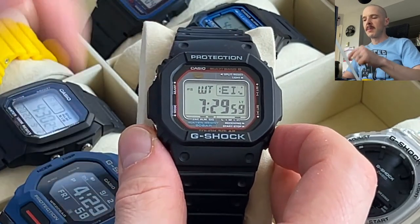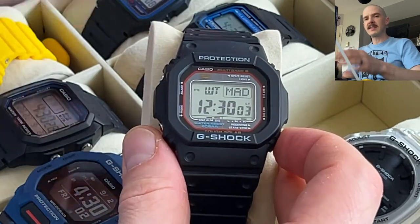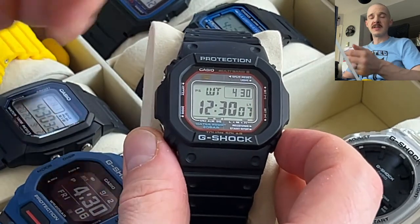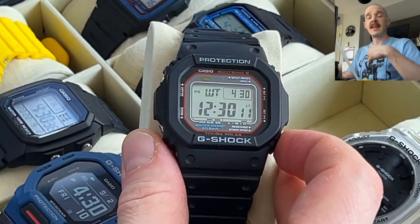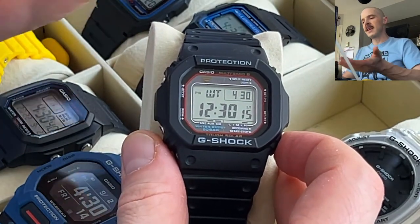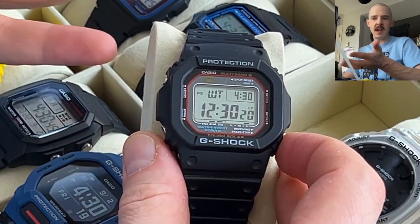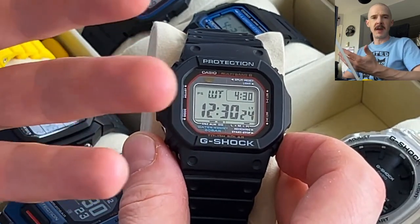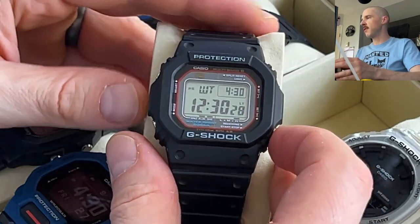When you press the button you get world time mode. This one has five built-in world time slots, and it also has a time swap mode — if one of your time zones is, say, the UK, and you travel there, you can use time swap to swap your current time zone for that one, and it'll keep all your alarms and timers so you don't have to reset everything. A very cool feature if you travel.